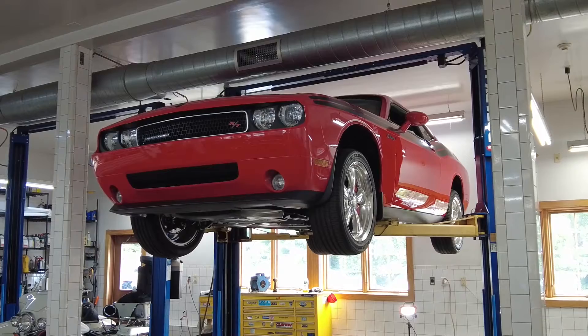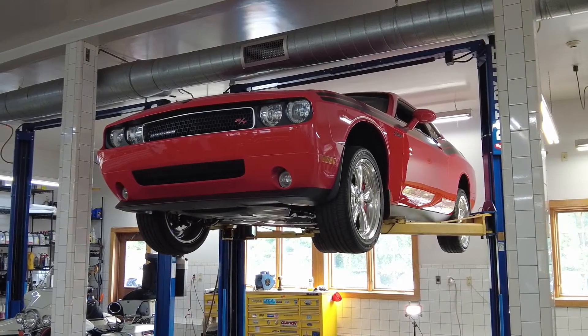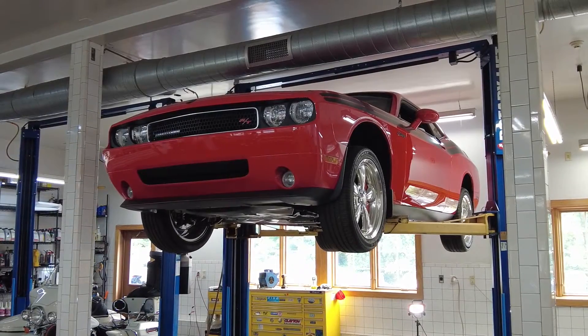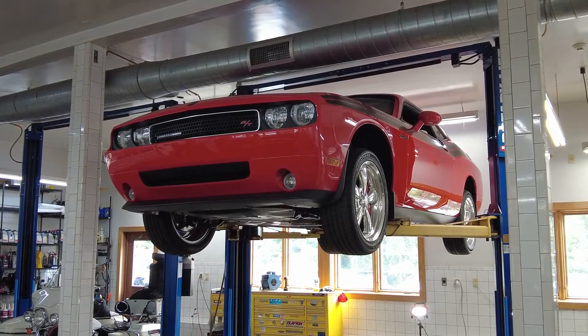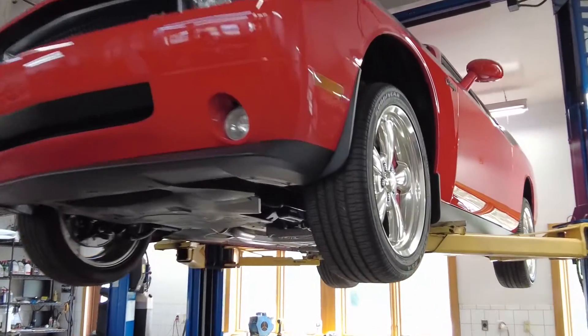Welcome to Alpha Cars, my name is Dimitri, and today we're checking out a 2009 Dodge Challenger R/T, V8 with manual transmission, and under 4,000 miles on this amazing original car. With this video we're going to check out the condition of the underbody and a few other things which are absolutely amazing.